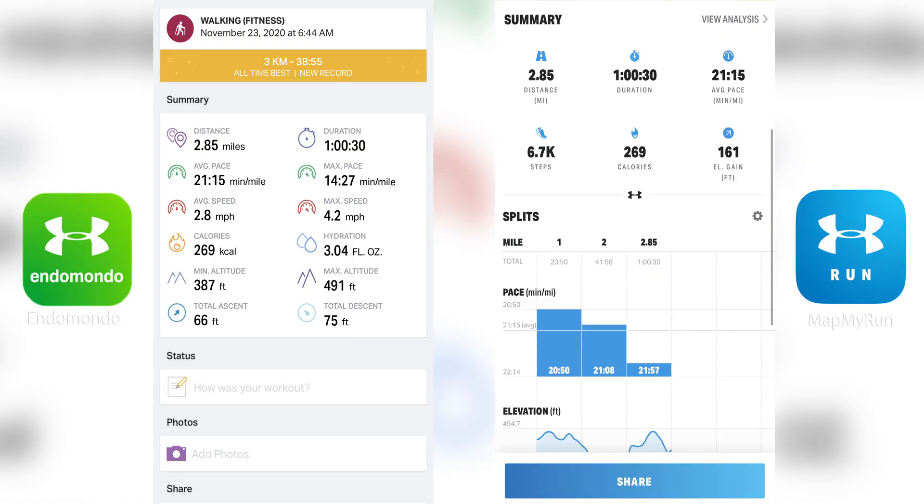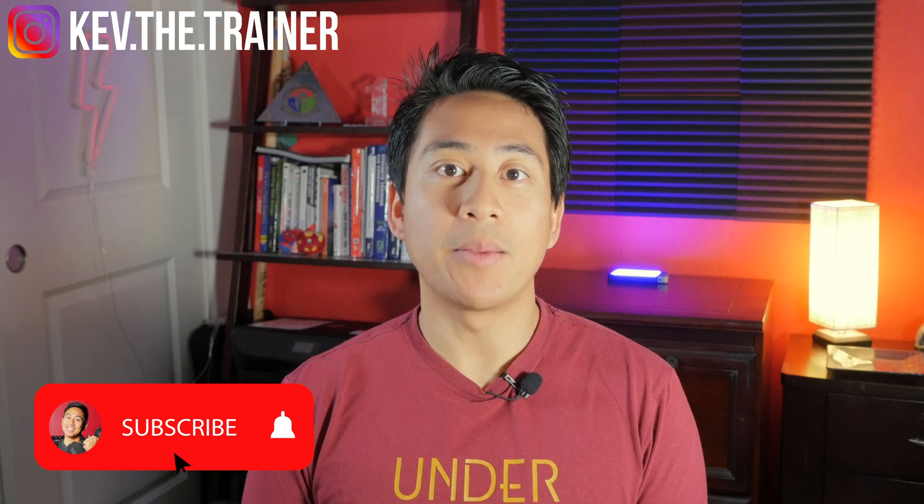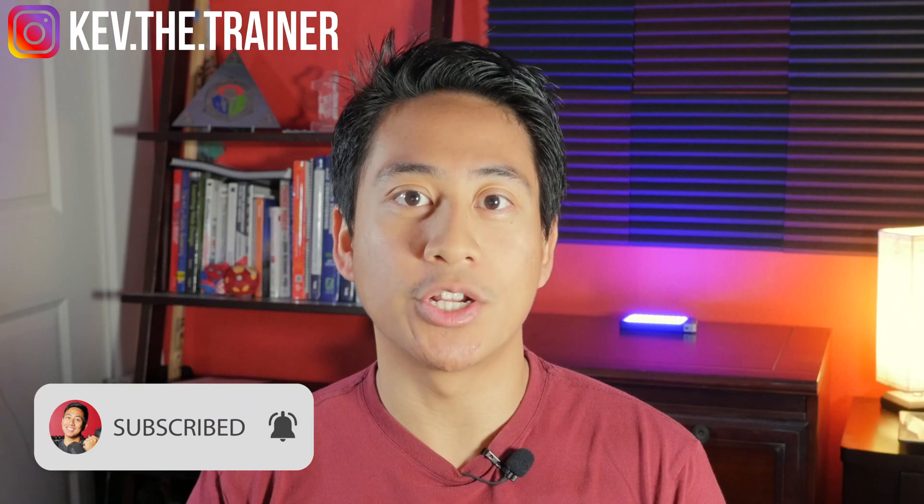Want to learn how to transfer your Endomondo workout history to MapMyRun? In this video, I'm going to show you how. Hey, if you're new here, my name is Kevin and I'm a personal trainer and nutrition coach.